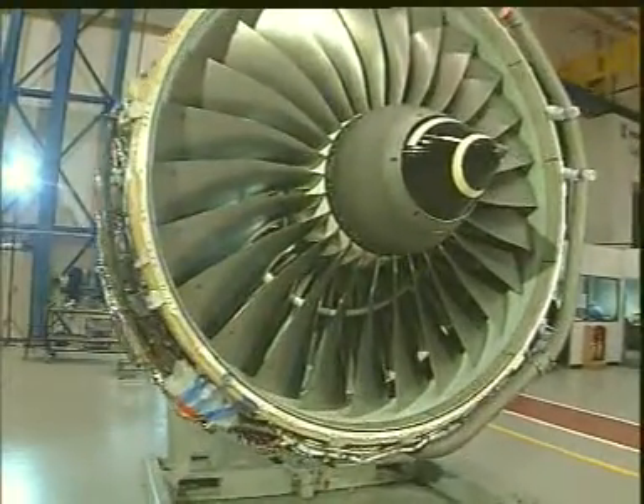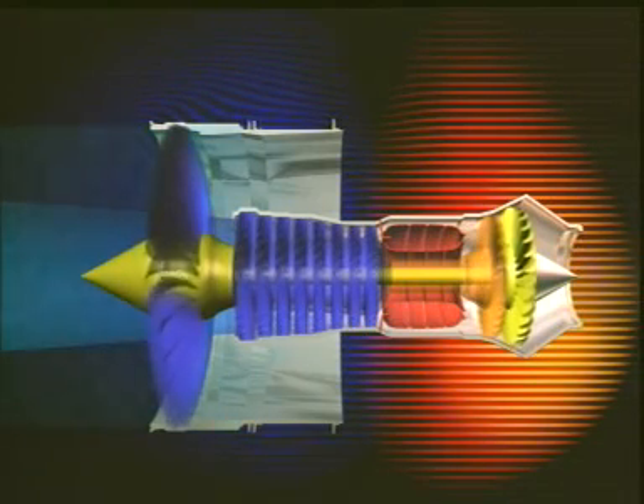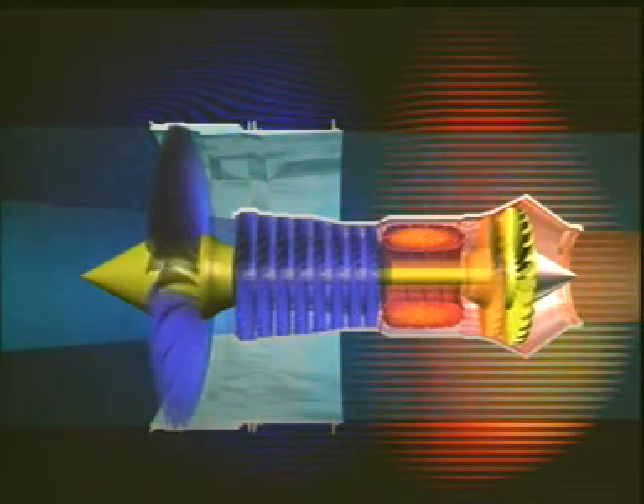Much of the latest development has been done on the turbofan. Here, only some of the air is fed through all the compressors, the combustor and the turbines. The rest is partially compressed and is bypassed around the hot core of the engine. This cuts down the engine noise as it reduces the overall speed of the exhaust jet stream. It also makes the engine very economical, since it is aerodynamically more efficient to have a lot of air moving relatively slowly rather than a little air moving relatively quickly.